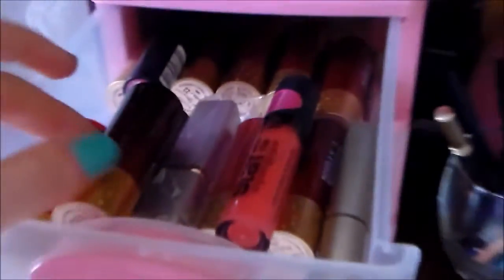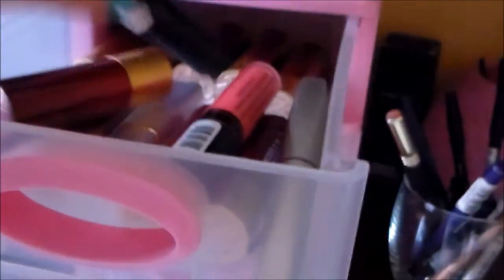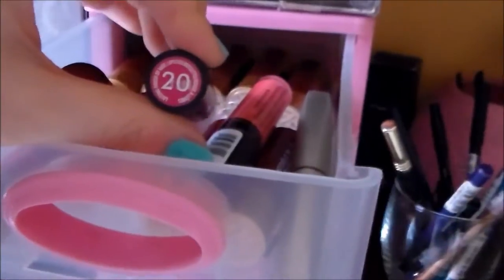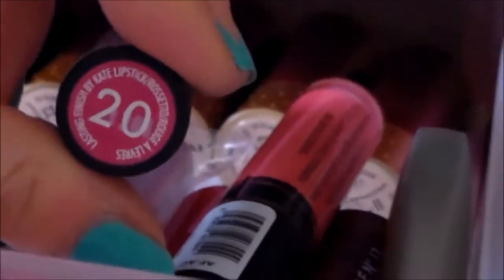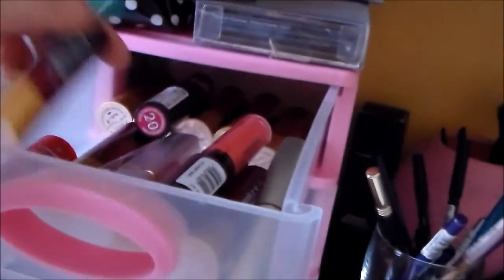In questa cassettiera ho tutti i miei rossetti. Abbiamo questi di Bourjois, un Lip Gloss di Essence Stay With Me, il Candy Bar, un rossettino L'Oreal. Questo qua che uso spesso, non solo per i video, perché non mi ci vedo, ed è il numero 20 della linea Kate. Non compro più rossetti perché ho trovato questo set di Bourjois che mi basta e avanza.